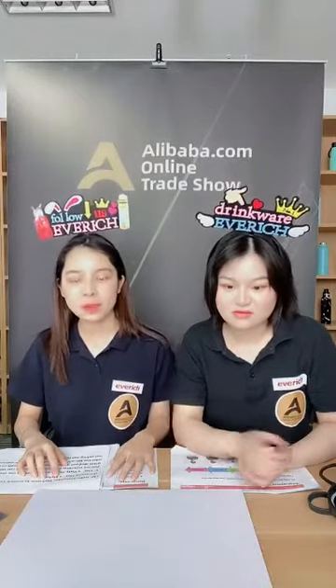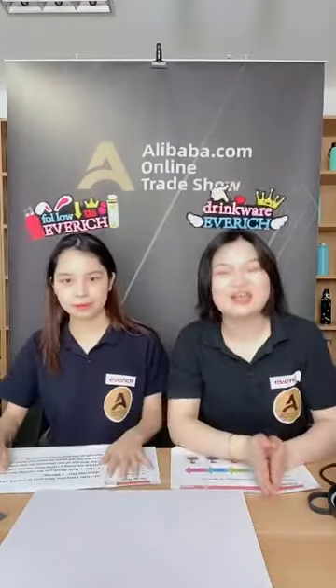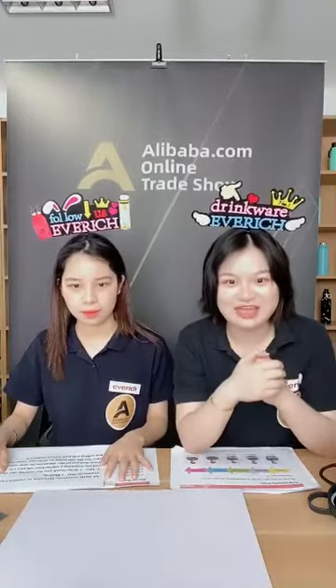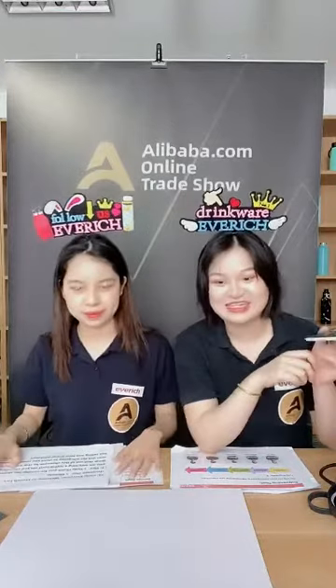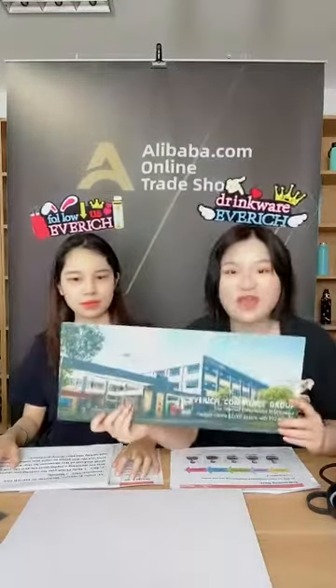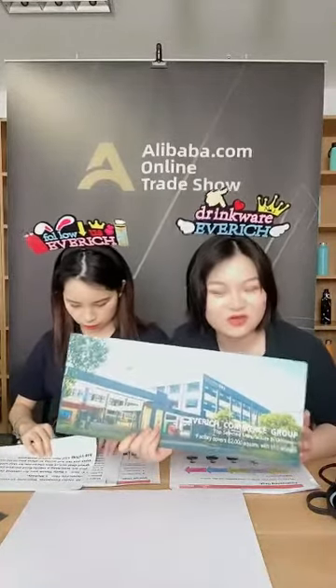Let's start. There are three parts to the live show today. First, we will introduce our company, then show you wholesaling and new arrivals, and last but not least we will show you the making process of our products. Our company, Everich Group, has been developing, producing, and marketing home, kitchen, and outdoor products for more than 20 years. Our factory covers 62,000 square meters with 910 workers.